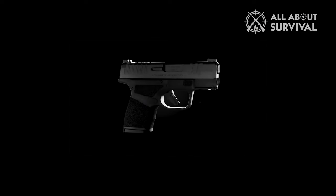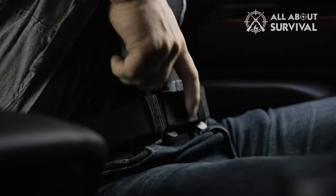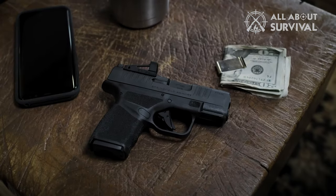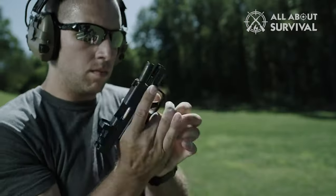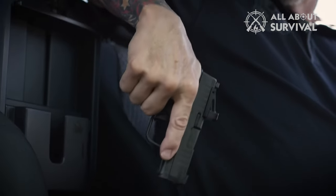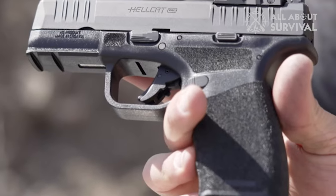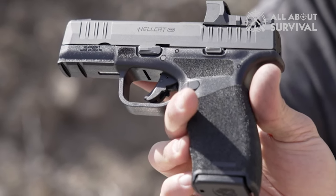The Springfield Armory Hellcat is a micro 9mm pistol with huge capacity. It holds 11+1 rounds of 9mm with a flush magazine and 13+1 rounds of 9mm with the extended magazine. Let us dive into its features and give you our take on this pistol. When we unboxed our Hellcat, it really was a real treat. Not really knowing what to expect, we found this gun is full of awesome surprises.